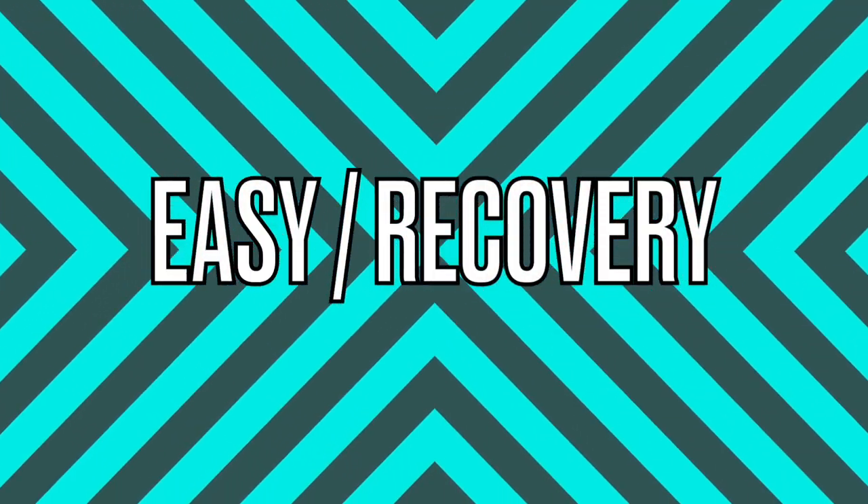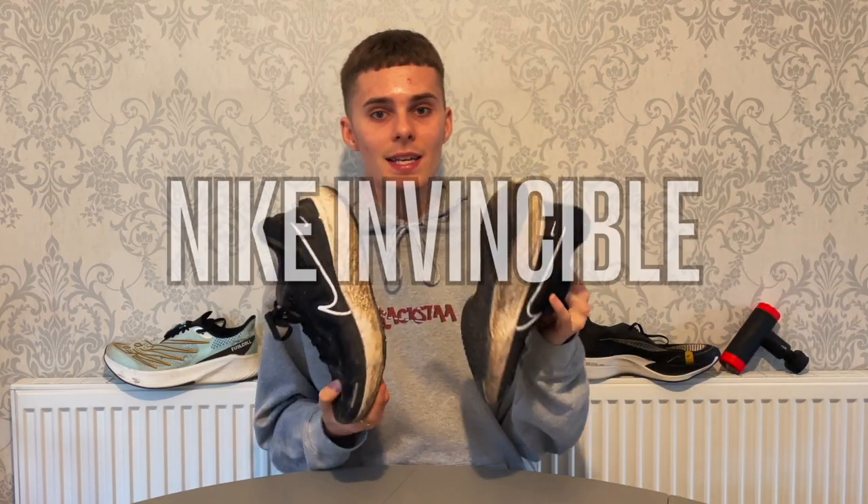The first category is easy run/recovery shoes and for me there is only one shoe that takes the victory, and that is the Nike Invincible. This is my third pair. It's my favourite mileage shoe ever and I tend to wear them for a mixture of easy runs and daily running — recovery runs 100% always this shoe. The stack is massive, ZoomX foam all the way through. It is phenomenal for this kind of use — you do runs and you feel better than when you started, which is exactly what you want. The whole point is to recover, get the blood flow pumping, and reduce impact.